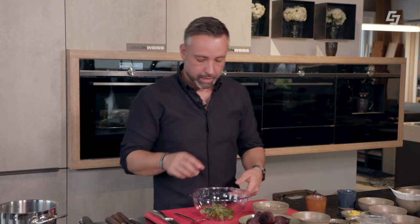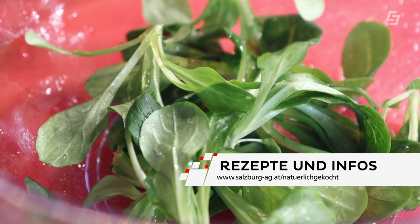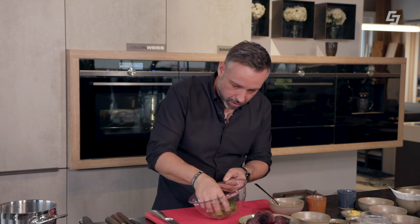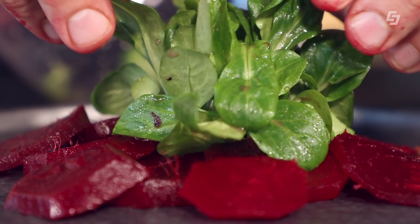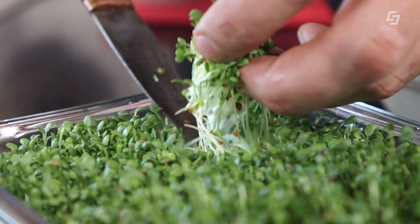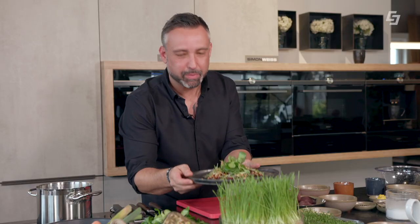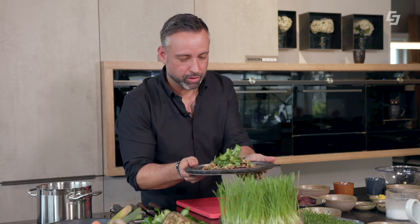Mit der restlichen Marinade marinieren wir jetzt noch unseren Vogelsalat, den wir vorher natürlich gewaschen haben. Wir geben einen Esslöffel drüber und ziehen ihn ganz leicht durch die Marinade, dann platzieren wir ihn oben auf unserem wunderschönen Carpaccio. Und unsere wichtigste Hauptzutat kommt jetzt ganz zum Schluss – unsere Sprossen. So Bettina, unsere erste Challenge haben wir, glaube ich, ganz gut gemeistert. Die Sprossen und Keimlinge haben wir natürlich beim roten Rüben-Carpaccio mit Vogelsalat eingebaut.